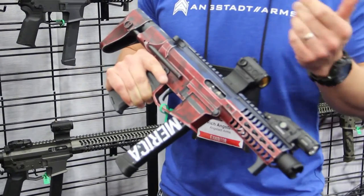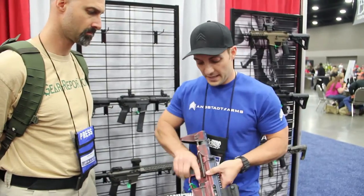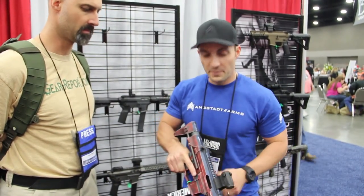Basically it's a straight blowback, very simple action, 100% reliable. It locks back on empty with an empty magazine.